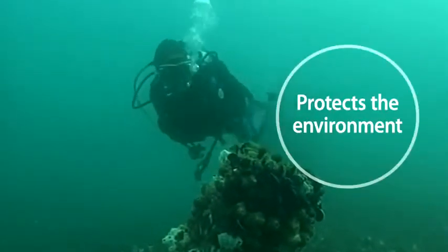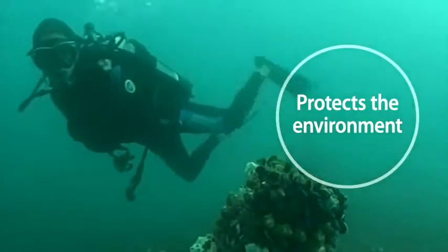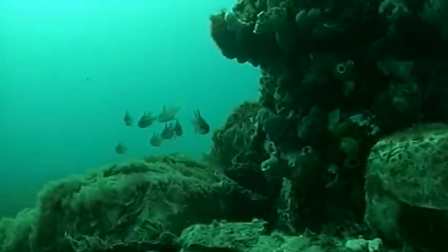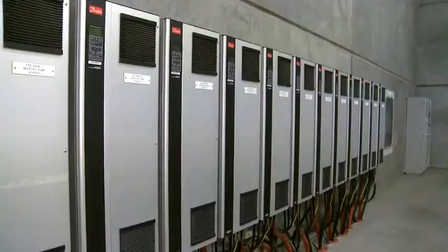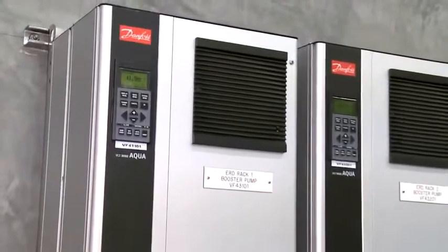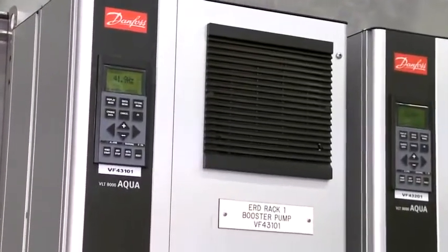The surrounding natural habitat and marine environment was fully restored after completion of the plant. As the Senior Project Electrical Engineer of the Water Corporation said: "It's not about the water, it's about the energy. That's why we chose Danfoss Drives."